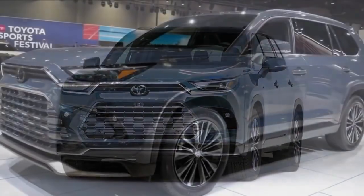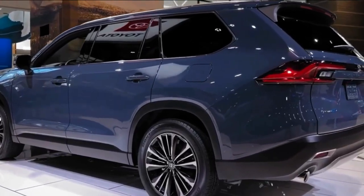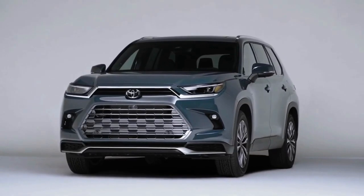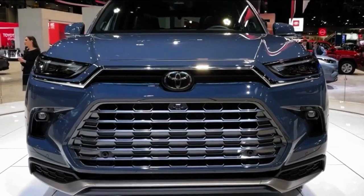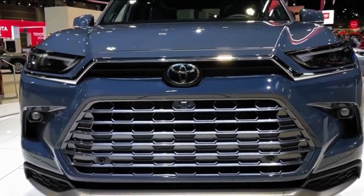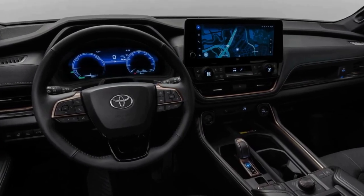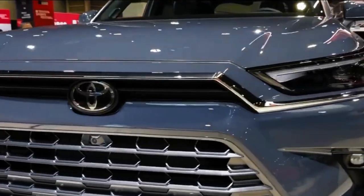The midsize three-row SUV market has been hot for the better part of two decades, but in the last five years the segment has hit its stride with several new models that offer attractive pricing, real-world pragmaticism for larger families, a laundry list of desirable features, and generally upscale appointments. Models like the Hyundai Palisade, Kia Telluride, upcoming Mazda CX-90, and Jeep Grand Cherokee L have all been introduced in the past five years and have significantly ramped up buyers' expectations.